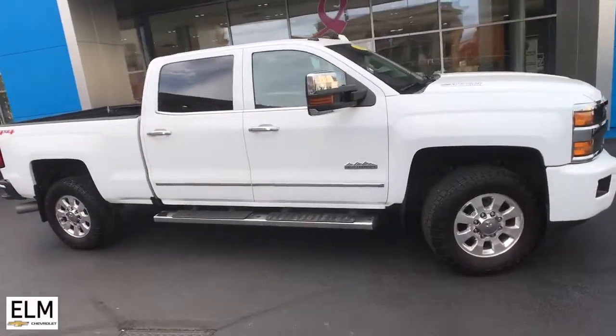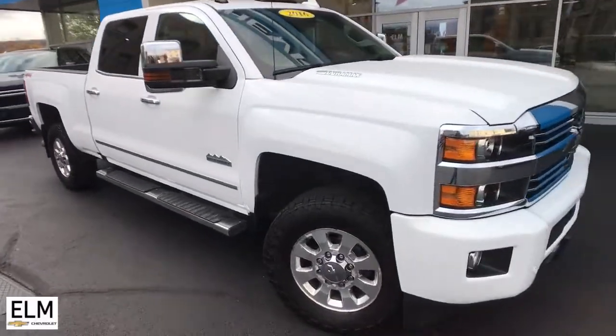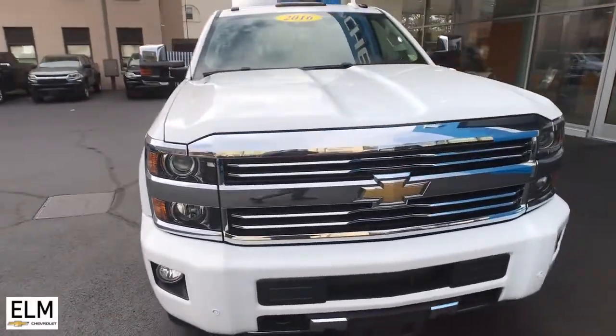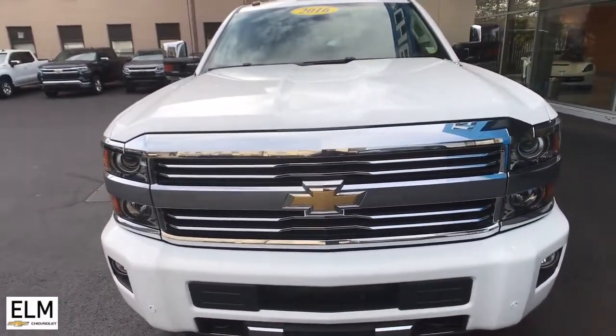Get into a car with value. 2016 Chevrolet Silverado. With less than 90,000 miles on the odometer, this vehicle stands out from the rest.